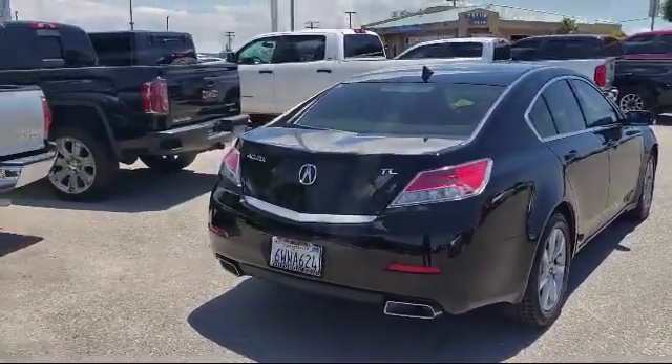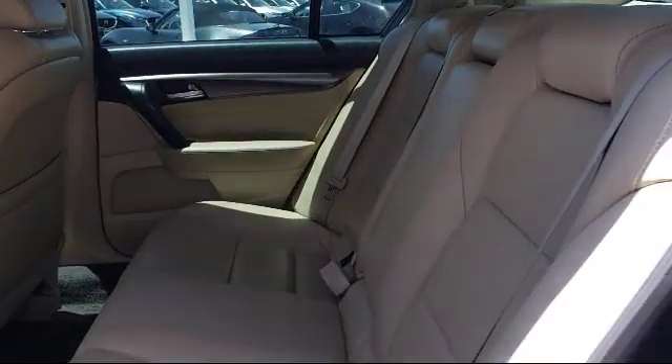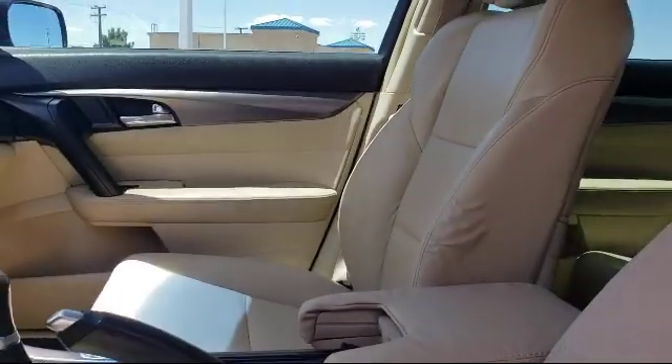It also features keyless entry, steering wheel controls, electronic stability control, a tire pressure monitoring system, air conditioning, and has less than 50,000 miles on the odometer.